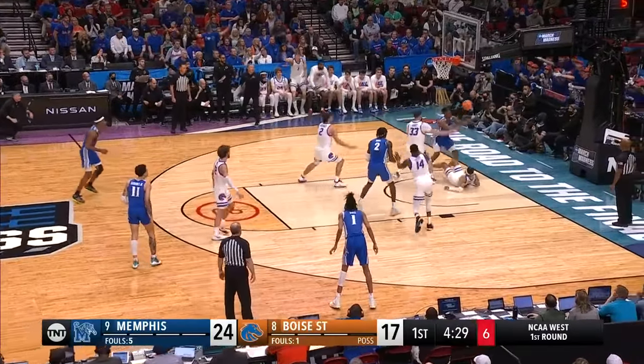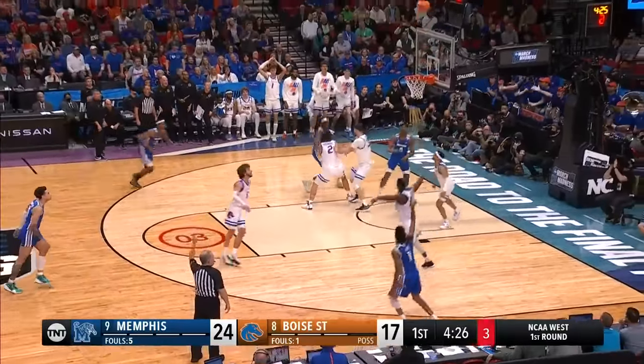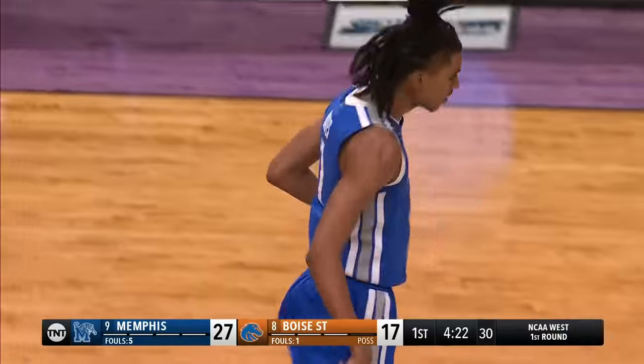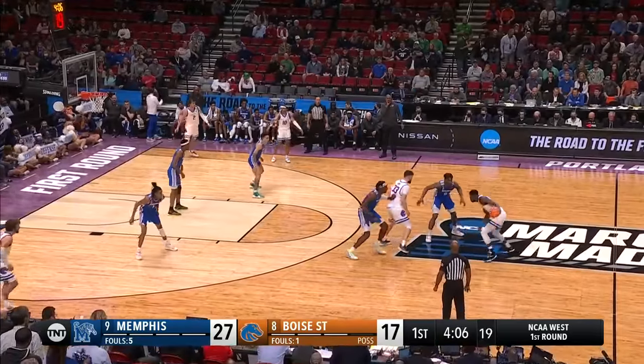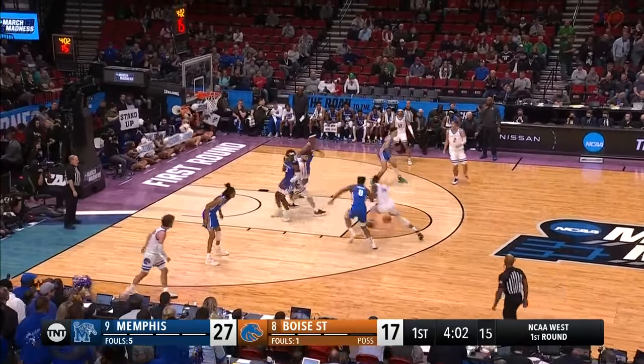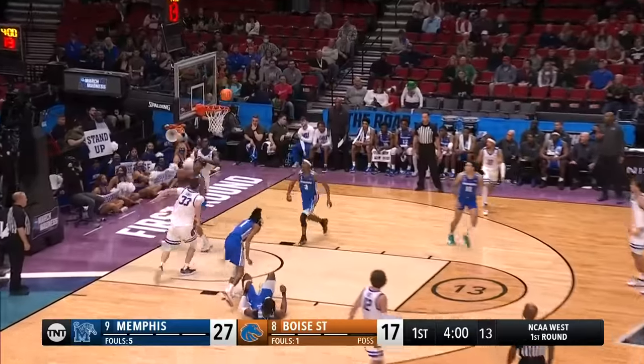Timberlake — Shaver to the ground. Timberlake over to Bates. Bates will put it up and hit! Boise State has not been able to run big. Penny's team has disrupted them big time — they haven't been able to run anything in the half court. Obviously, they get a nice drive there by Aikon.